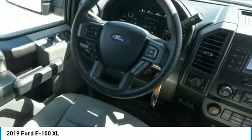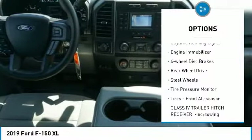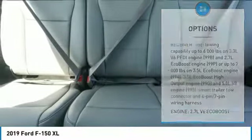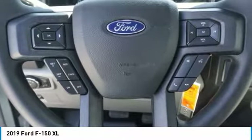Here are some of this vehicle's great options: brake assist, traction control, stability control, daytime running lights, engine immobilizer, four-wheel disc brakes, rear-wheel drive, steel wheels, tire pressure monitor, and front all-season tires.